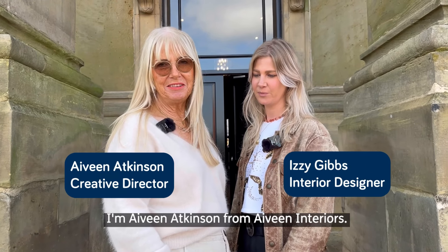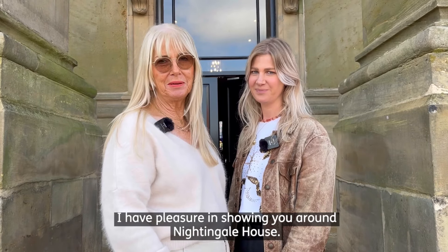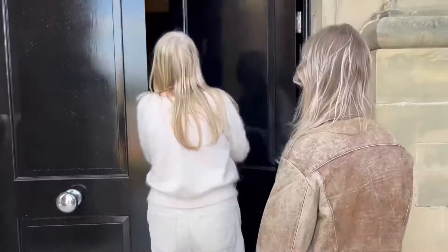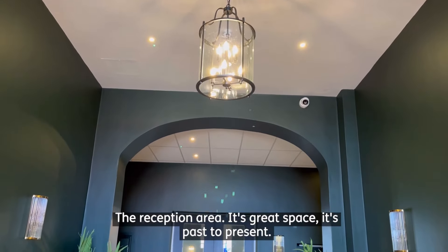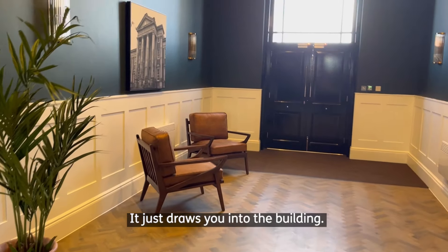I'm Avian Atkinson from Avian Interiors. I have pleasure in showing you around Nightingale House. The reception area is a great space — it's past to present, it just draws you into the building.